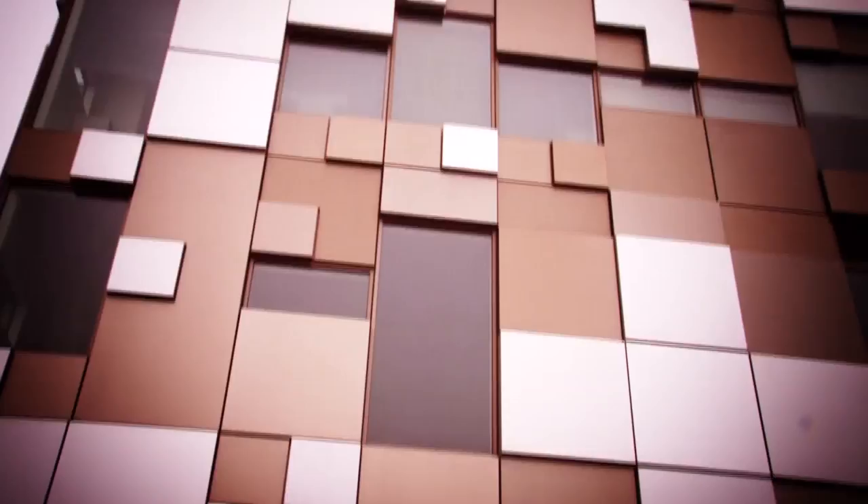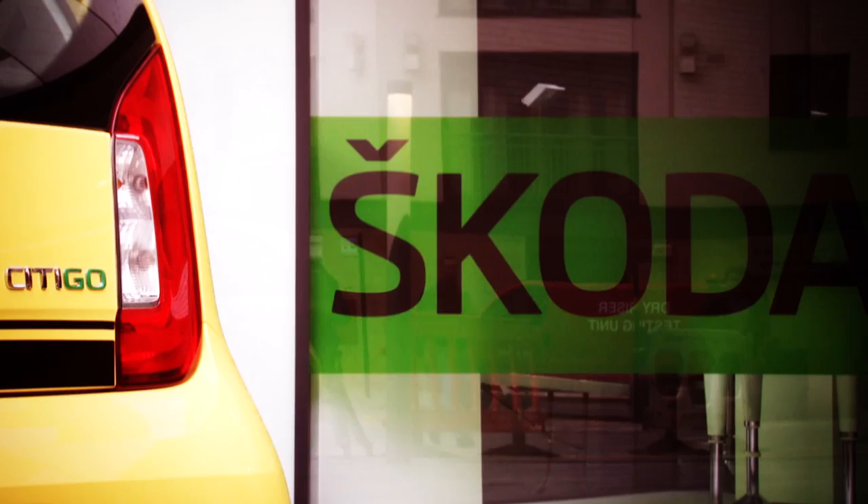City cars aren't a rare breed. Most major manufacturers make a dinky little car to nip to and from the shops in. They're fun, cheap to run, and occasionally quite refined — because after all, you don't have to sacrifice luxury for economy. Which is why Skoda has entered the fray with this: the Citigo.